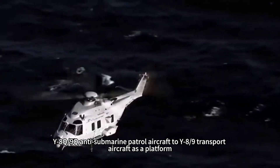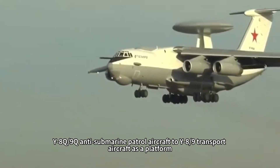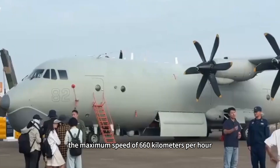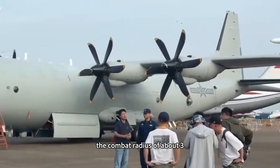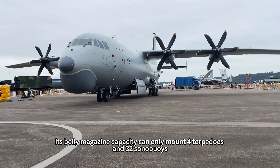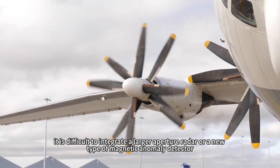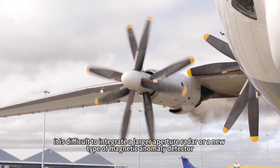The Y-8Q and Y-9Q anti-submarine patrol aircraft use the Y-8/Y-9 transport aircraft as a platform, featuring four turboprop engines and a monoplane design, with a maximum speed of 660 km/h and a combat radius of about 3,500 km. The belly magazine can only mount four torpedoes and 32 sonobuoys, and being limited by the original transport aircraft frame, it is difficult to integrate a larger aperture radar or a new type of magnetic anomaly detector.